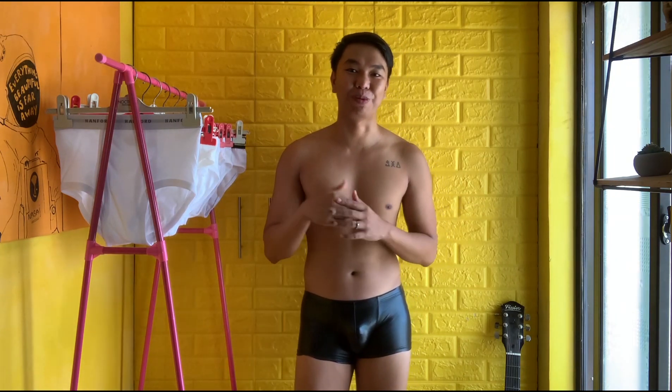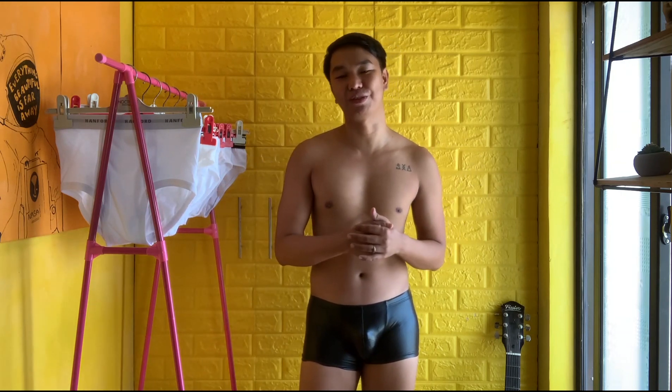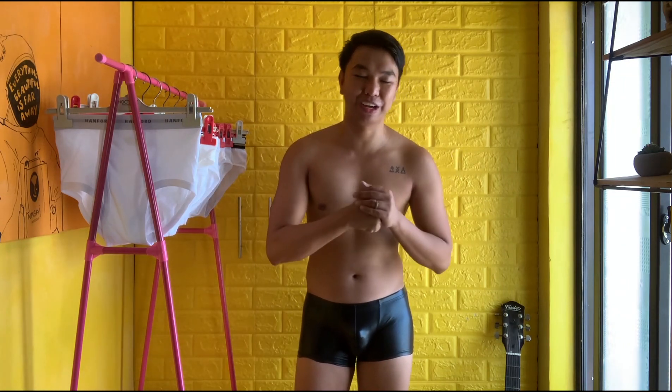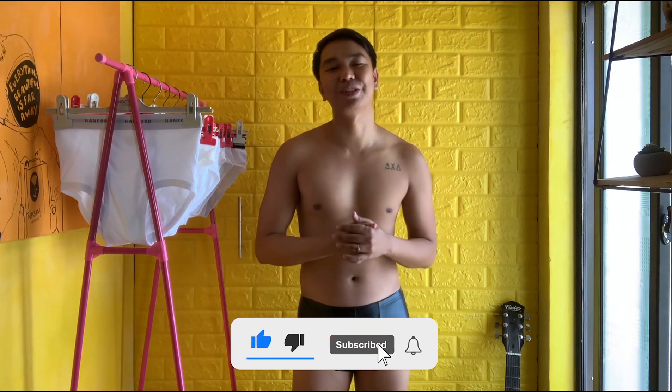Yesterday I was supposed to upload this but I was working on my music. If you guys didn't know, I am a singer and I'm working on my first single. It will be out this May — the title of the song is 'Beauty' and it's all about being in love. Thank you so much to everyone staying on my channel. If you haven't subscribed, please do subscribe and like my videos.